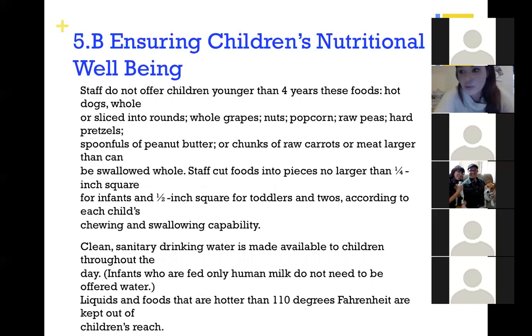NAEYC's health and safety guidelines also cover nutritional well-being. Staff do not offer children younger than four: hot dogs whole or sliced into rounds, whole grapes, nuts, popcorn, raw peas, hard pretzels, spoonfuls of peanut butter, or chunks of raw carrot or meat larger than can be swallowed whole. For children younger than four, staff cut foods into pieces no larger than one-quarter inch square for infants and one-half inch square for toddlers and twos, according to each child's chewing and swallowing capability.